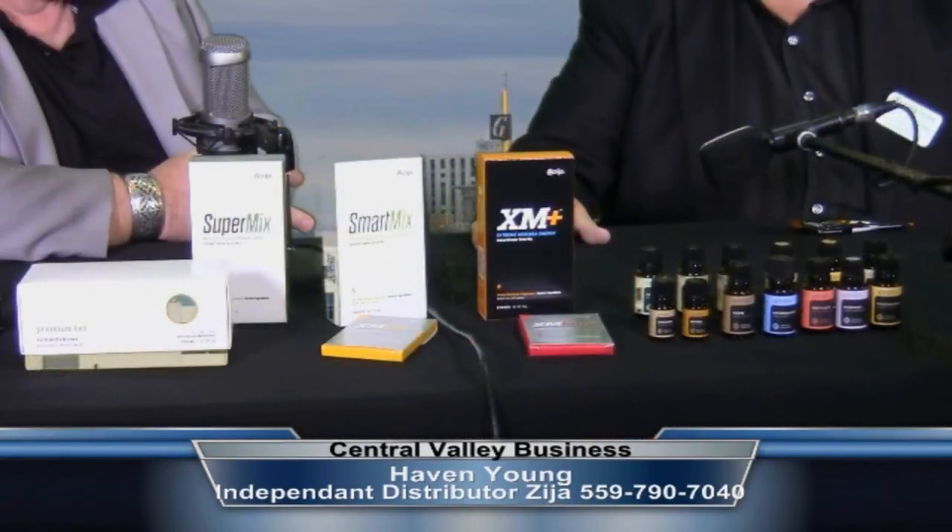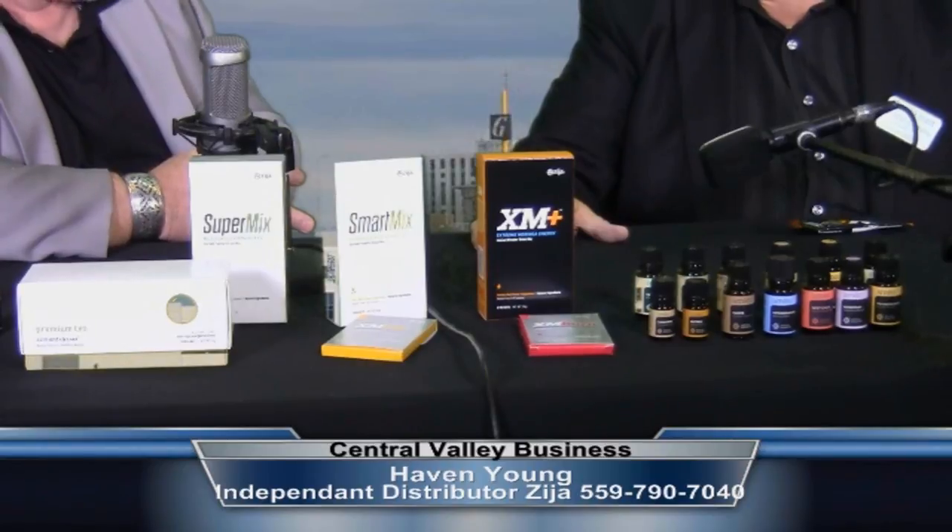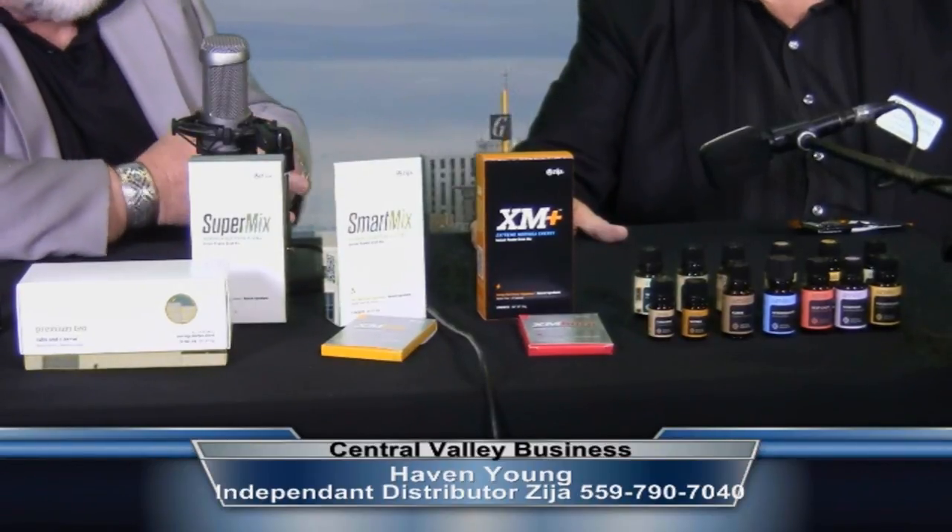Tell me about all this stuff I'm looking at here. You're looking at a weight loss management and essential oil assortment. I'm going to talk today about the weight loss management. Some other time we'll talk about the essential oils. So tell me, what's the name of this company? It's Zija International, and I'm an independent distributor. And this is their weight loss program.